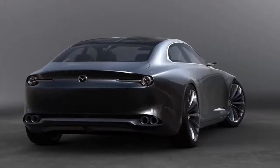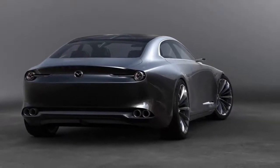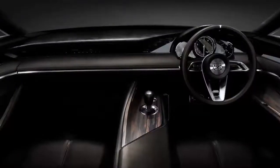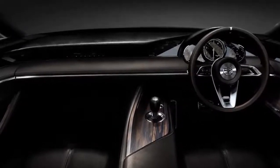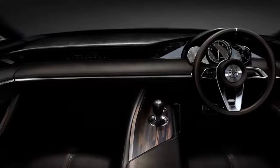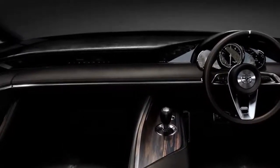Besides the updated Mazda 6, the automaker will also bring the Vision Coupe to the 2018 Geneva Motor Show. The stunning looking study will be joined by another show car that comes straight from Tokyo, the Kai, which previews the next generation Mazda 3.